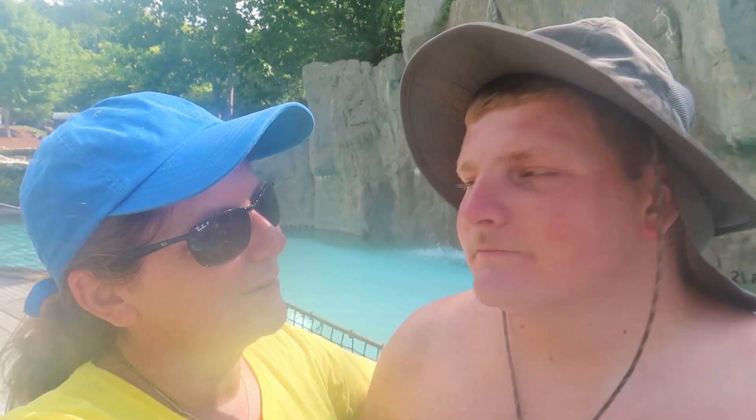Yeah, at the Lazy River. I think my lens keeps fogging up, but it's okay.